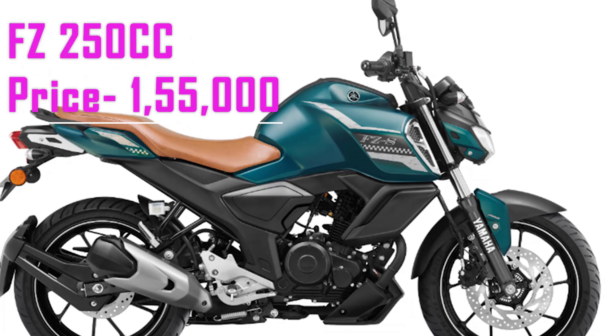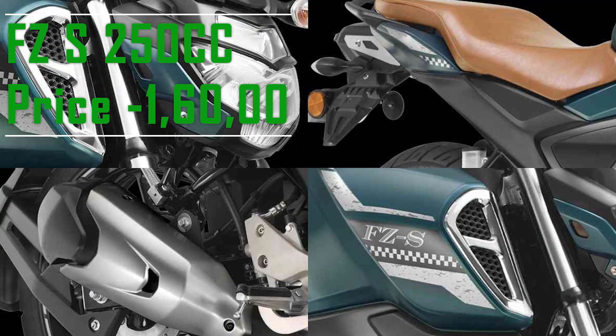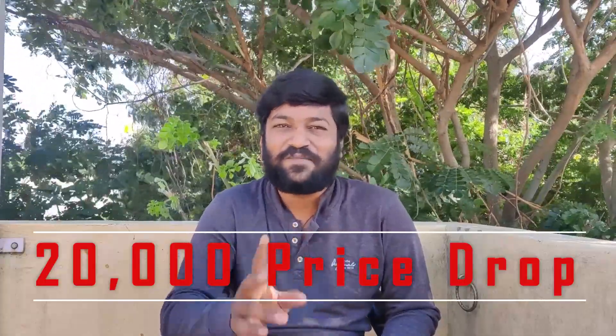FIZ 250cc is $1,55,000. FIZ S 250cc is $1,60,000 and the discount is $20,000. If you look at FIZ 250cc, it is $1,60,000. If you have a FIZ S 250cc, you can click the like button.